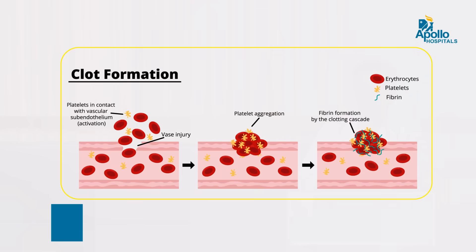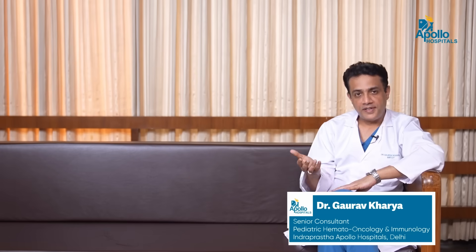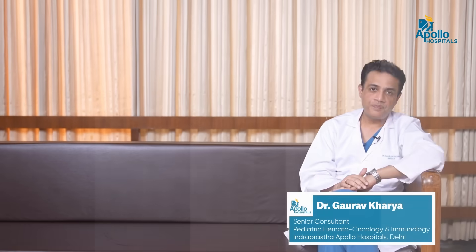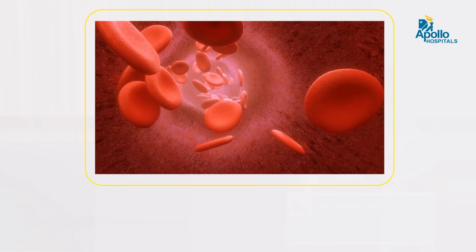Platelets are responsible for coagulation, so whenever there is a cut, the platelets come into action to prevent blood loss from that particular cut. White cells have another important role — they are the primary defense against infections in our body. There are various subpopulations of white cells: some are destined to work against bacterial infections, some against viral or fungal infections.